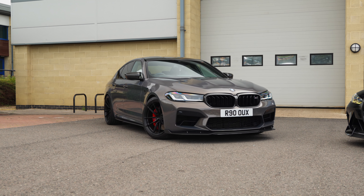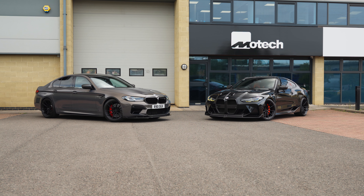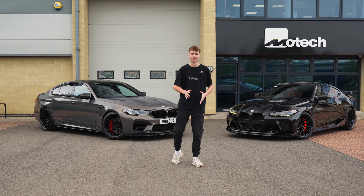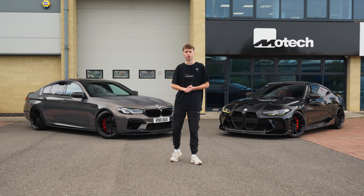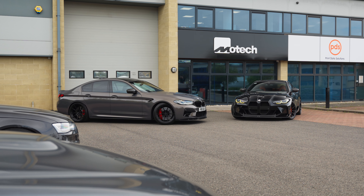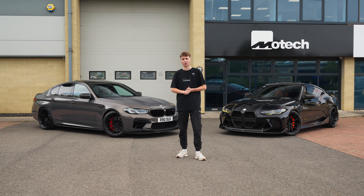Behind me I have two of the pioneers of the M range from BMW — a lovely M5 accompanied with a G82 M4. Both of them are lowered on our MW4 wheels, one in gloss, one in satin, and they look phenomenal. The cars themselves are sat with carbon kits fitted to them, both supporting Remus exhaust and air intakes.